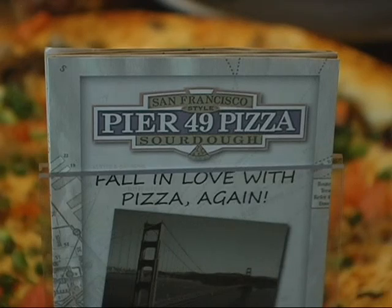Dara, it's time to fall in love with pizza again. I love that Pier 49 says that as their tagline because it's true. Sometimes you get so sick of takeout pizza, it's just blah. When my kids say we want to go out for pizza, it's always Pier 49 because we have fallen in love with pizza again. It's so good.